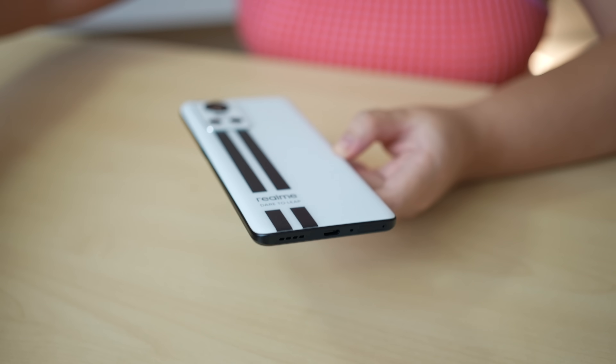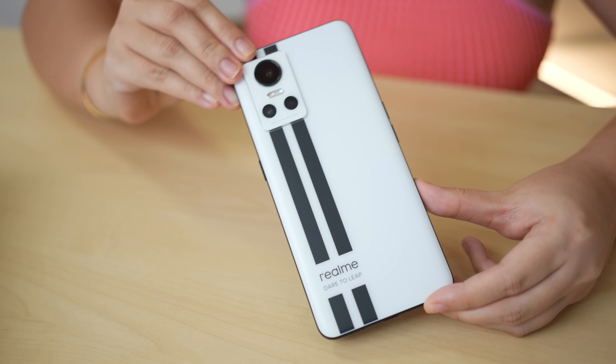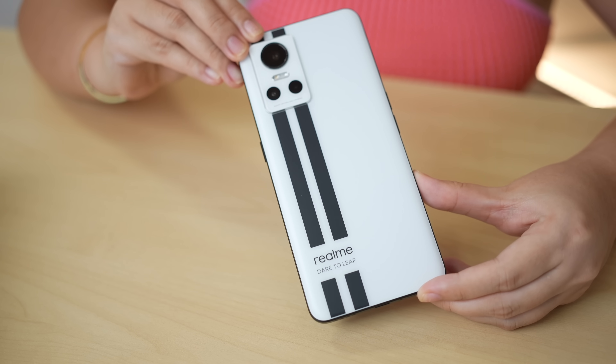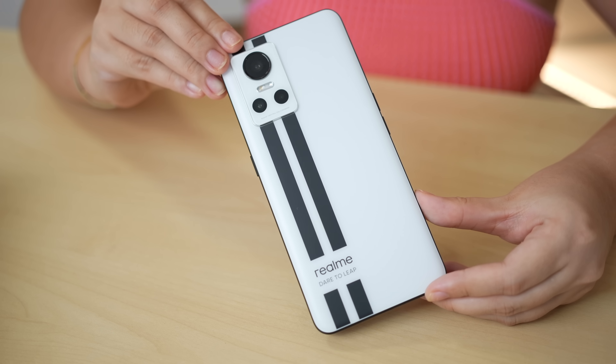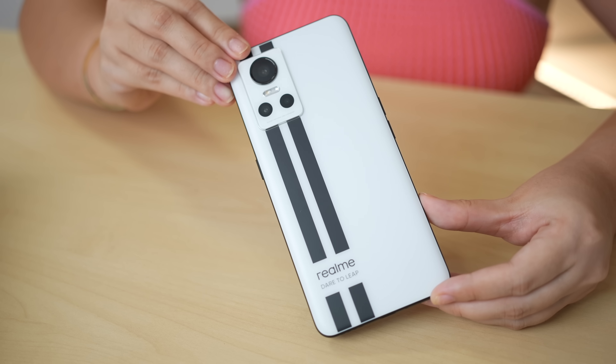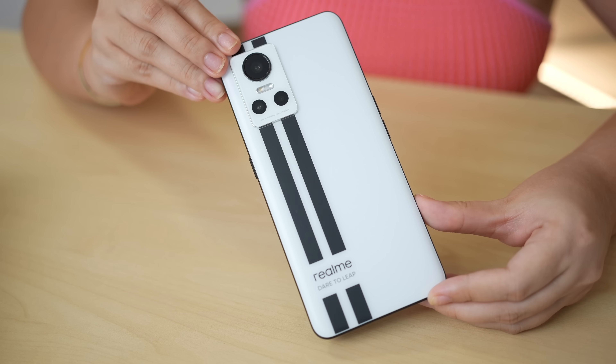Siyempre guys, alam nyo naman na I'm very into white colors. As you can see, meron tayong racing stripe design. Actually, this was inspired by the Ford GT40, which serves as a symbol, according to Realme, of the next level speed that the smartphone can provide to every Filipino.